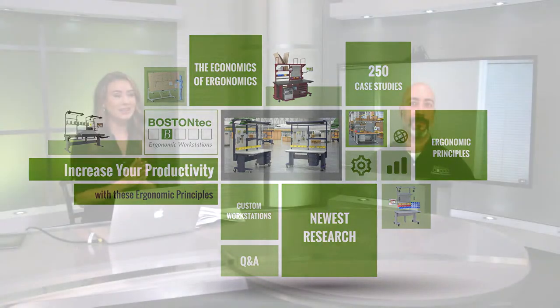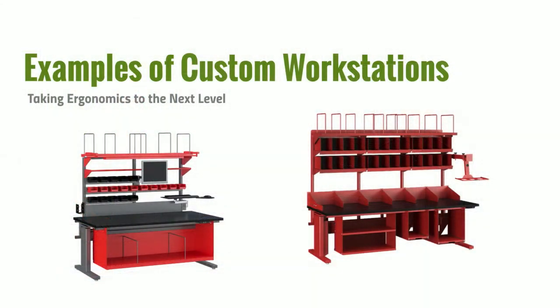Now that we know the productivity that can be achieved, let's look at some examples of what ergonomic workstations may look like. Going through a product portfolio, you can use standardized parts to build a very ergonomic solution. I wanted to highlight a couple of solutions that are not your typical setups but fit very specific needs.